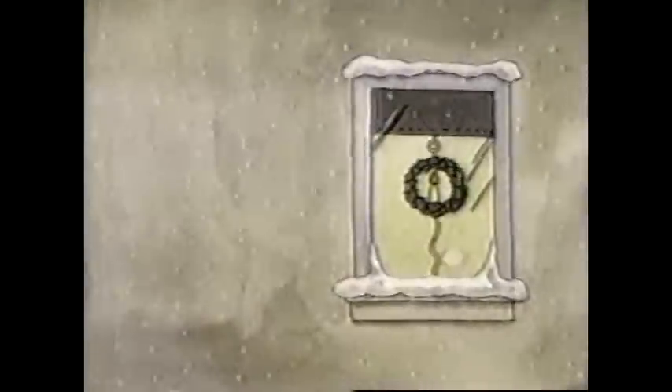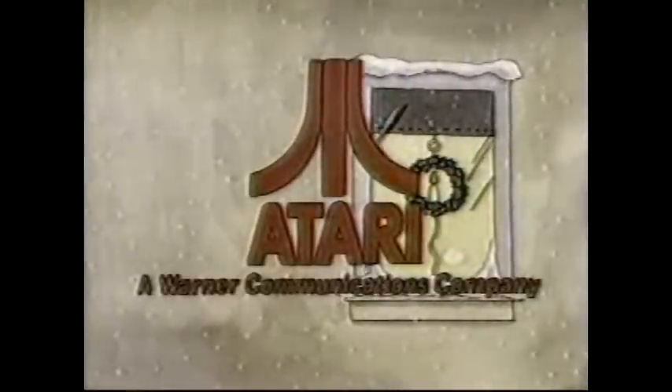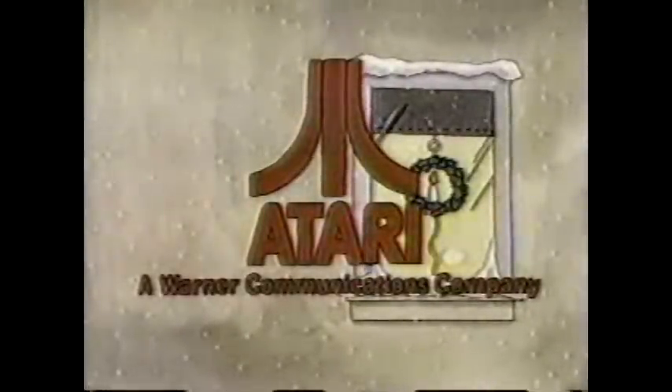Ziggy's Gift — brought to you by Atari, makers of home video games for fun for your whole family.